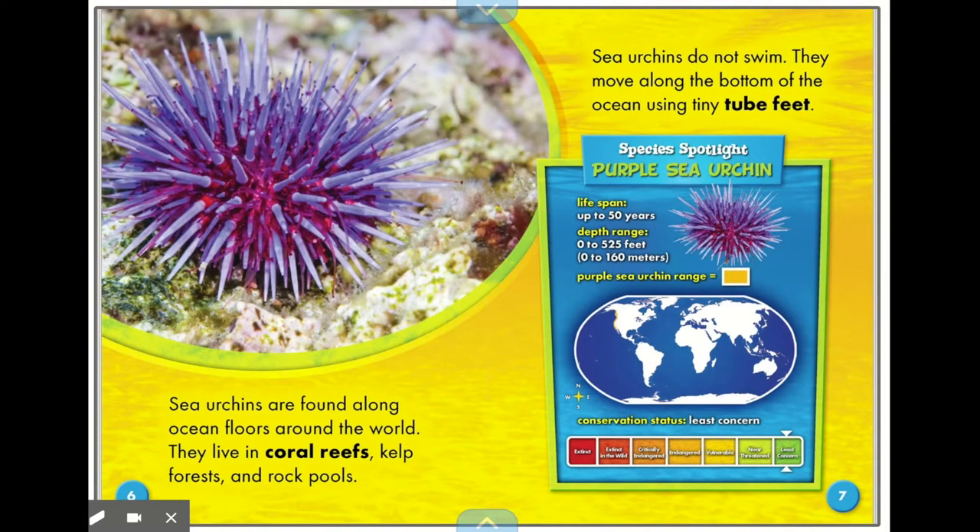Sea urchins are found along ocean floors around the world. They live in coral reefs, kelp forests, and rock pools. Sea urchins do not swim; they move along the bottom of the ocean using tiny tube feet. Species spotlight — purple sea urchin: lifespan up to 50 years, depth range up to 525 feet, and conservation status of least concern. There are plenty of them.